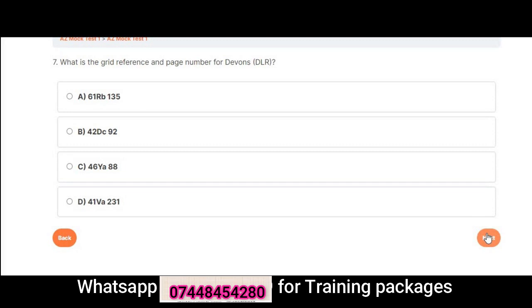Question 7: What is the grid reference and page number for Devon's DLR? A. 61 RB 135. B. 42 DC 92. C. 46 YA 88. D. 41 VA 231. Correct answer is B: 42 DC 92.